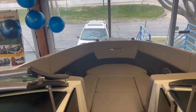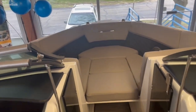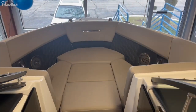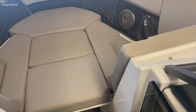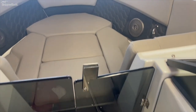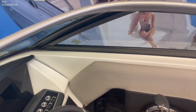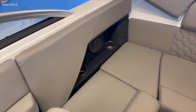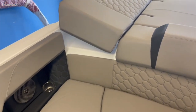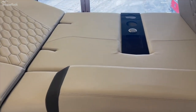There is a walkthrough windshield and it does have a windscreen for the windy days coming back. This is your 2022 Four Winds H2 bow rider.